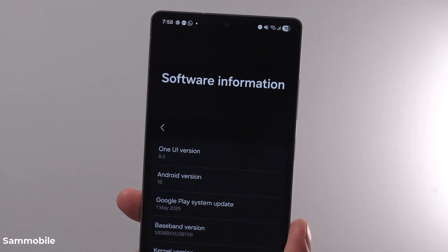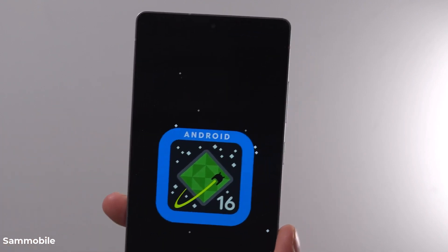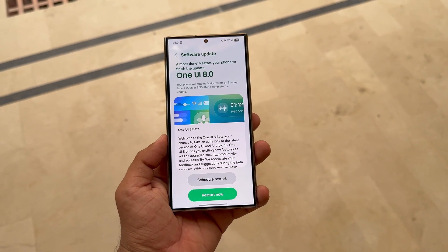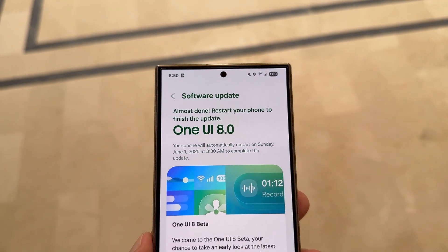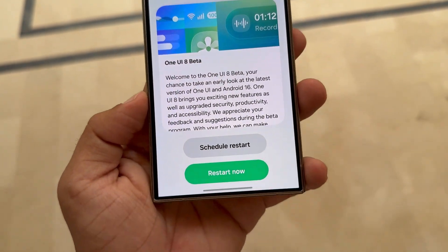Currently, Samsung is testing One UI 8 on the Galaxy S25 series. The stable rollout is expected to start alongside the launch of the Galaxy Z Fold 7, Flip 7, and the Flip 7 Fan Edition, followed by eligible devices shortly after.